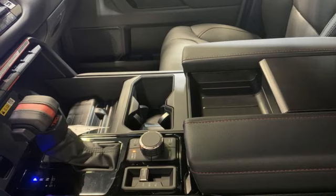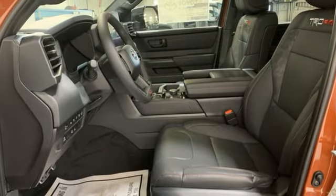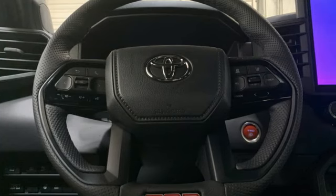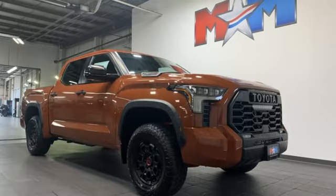Wi-Fi hotspot, front heated and ventilated bucket seats, trailer brake controller, electronic shift on the fly, steering assist cruise control, and automatic transmission.